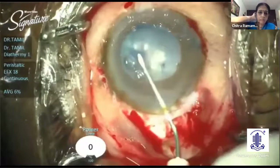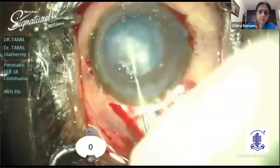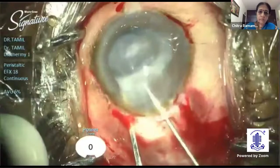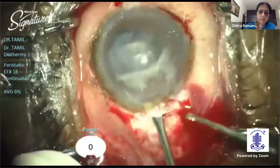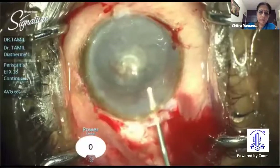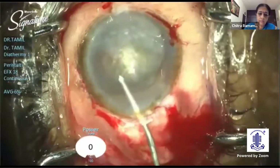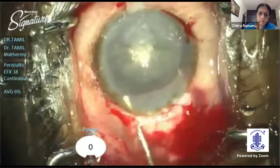Care was taken throughout not to damage the iris or the corneal endothelium. Since the cataract was very hard, I prolapsed one pole out of the bag using bi-manual technique. Once it was completely prolapsed out of the bag, I ensured to inject adequate viscoelastic below and then above the nucleus to protect the corneal endothelium. I confirmed the adequacy of the inner lip to accommodate the hard nucleus and delivered it using a vectus.